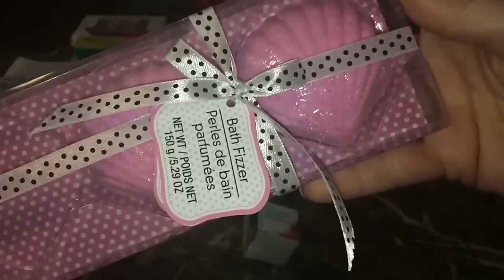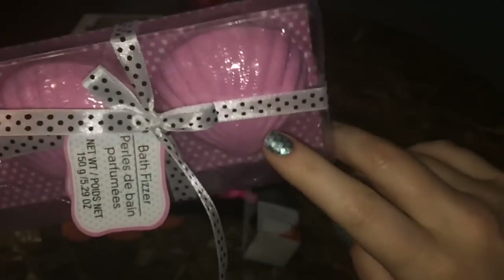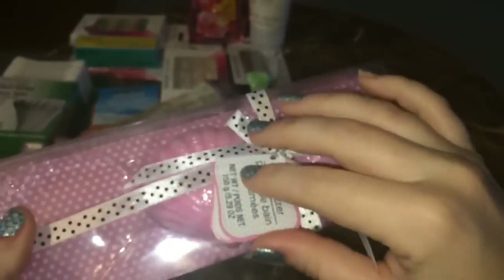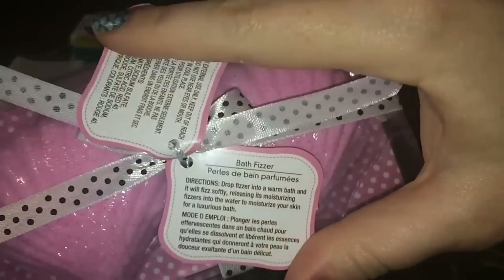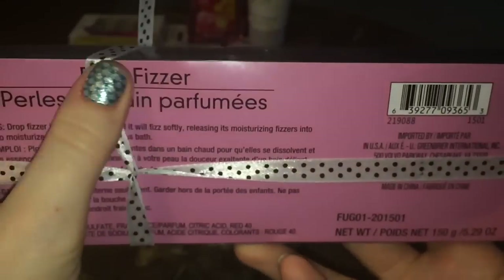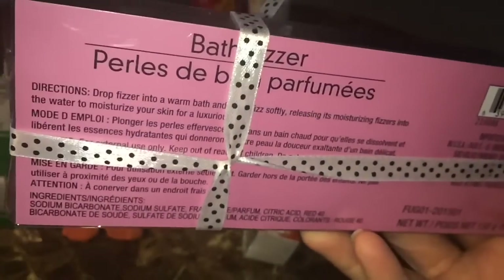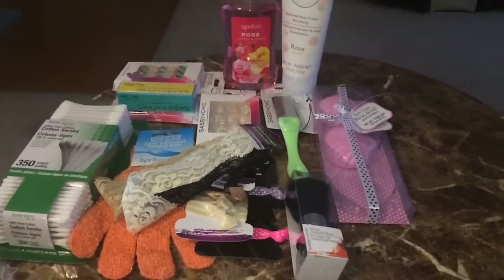These are the bath fizzers that Dollar Tree has out right now, and I personally think this one smells like rose — but I can't find the scent name anywhere on it. I love rose so much that my nose might just be pulling for it. If you guys know where to find the scent names on these, let me know. I'm going to talk more about these in an upcoming review video.